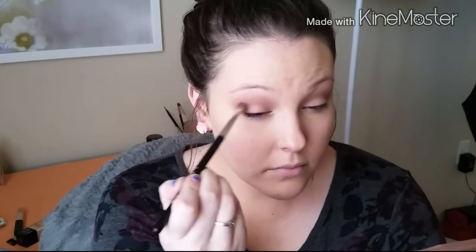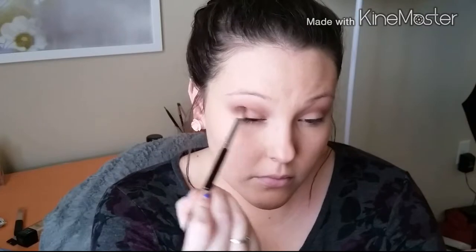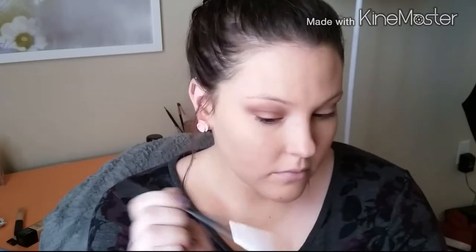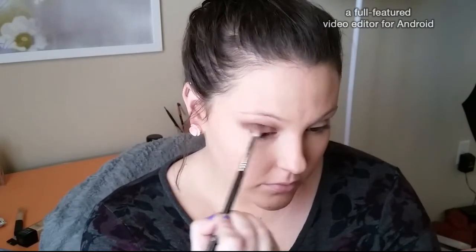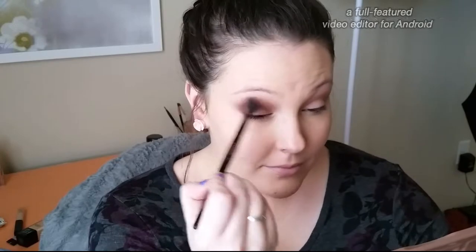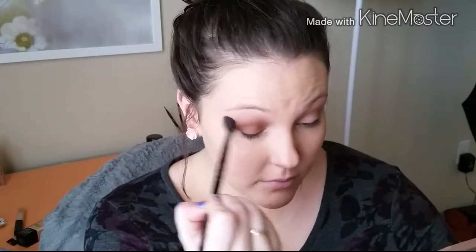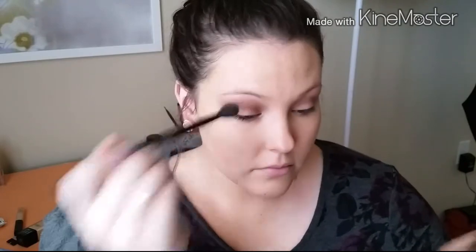Now I'm going in with Truffled — it's a little bit darker — on a denser brush, I believe the Sigma E25. I'm slowly building it and keeping it concentrated in the crease. I don't want to go too much higher; I just want that blown-out, faded look. These eyeshadows are so creamy and blendable. I'm still using that same Truffled color, just slowly building the intensity and deepening the outer corner, then blending out with the fluffy brush to keep everything seamless with no harsh lines.